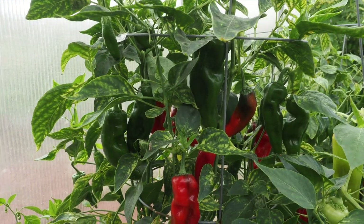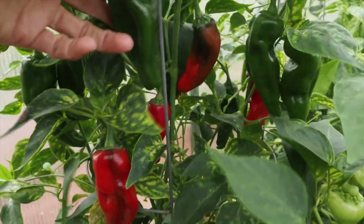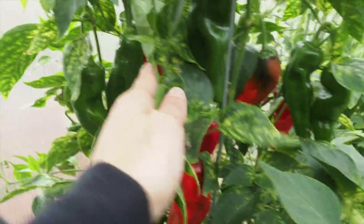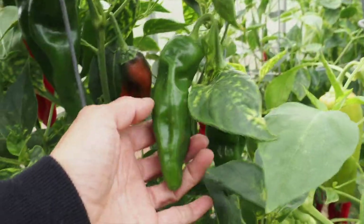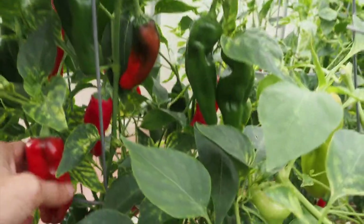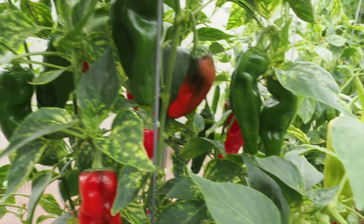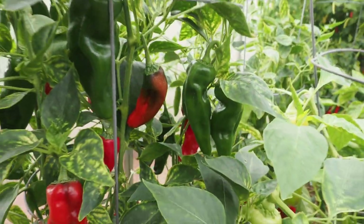Here we have our Padron pepper. The first pods on this one were actually pretty mild, but the last several I've harvested have been quite spicy — almost too hot to eat. We like to pick these when they're green and put them on pizza. The last few we picked were red and very, very hot. So we need to get those picked — I'll probably put the red ones into a hot sauce and save the green ones for our next pizza.